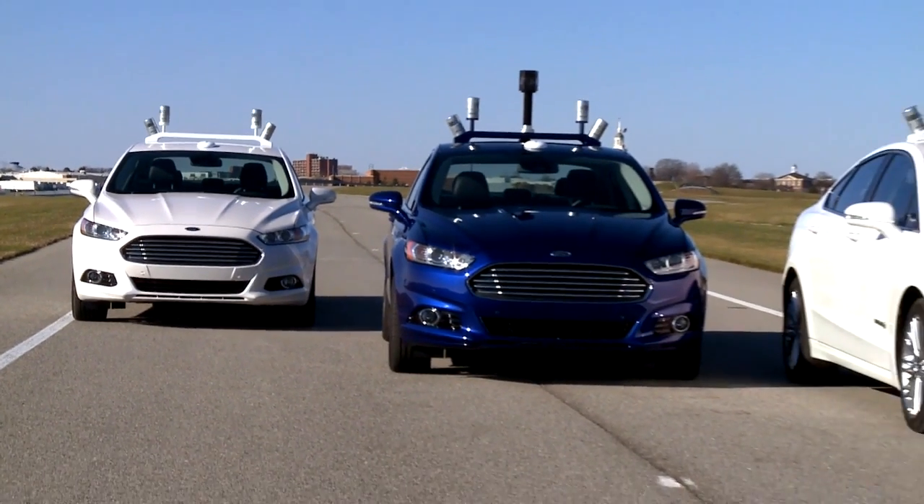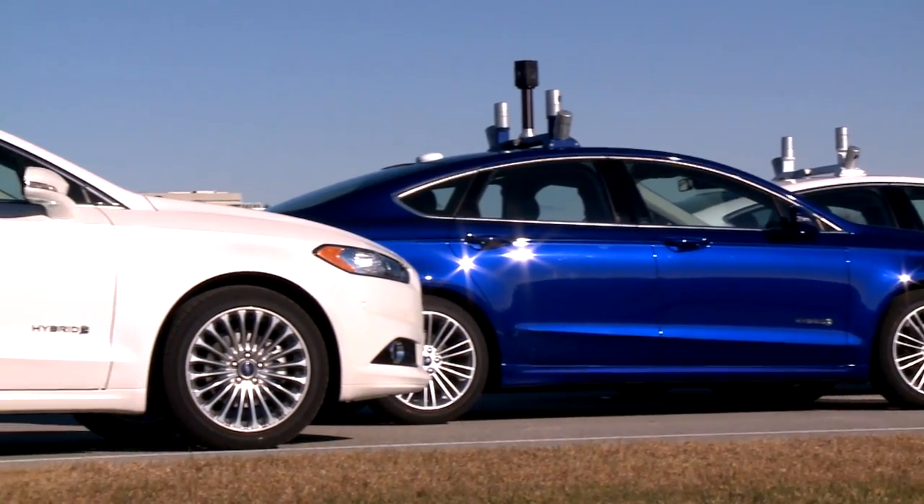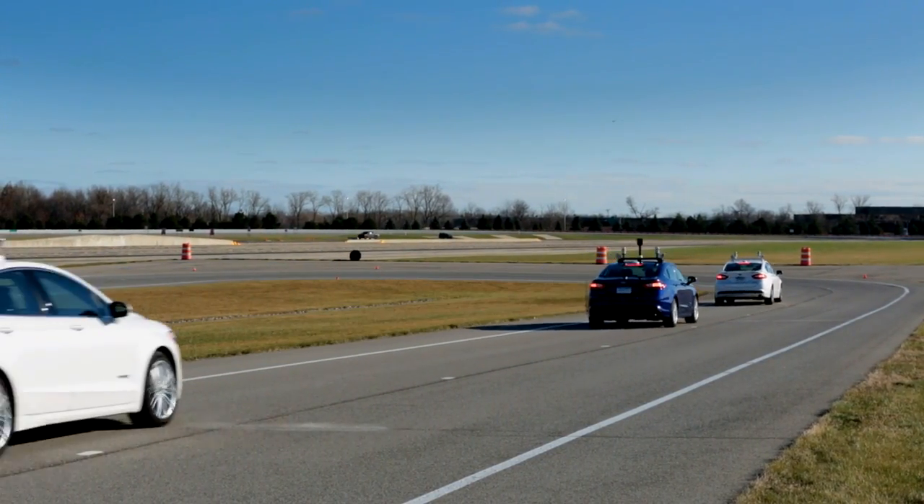This is our Ford Fusion Hybrid — a research vehicle, a very advanced vehicle that senses the world around it. It will help our drivers avoid congestion, help our drivers avoid potential collisions, and ultimately help create a safer and more efficient driving environment.